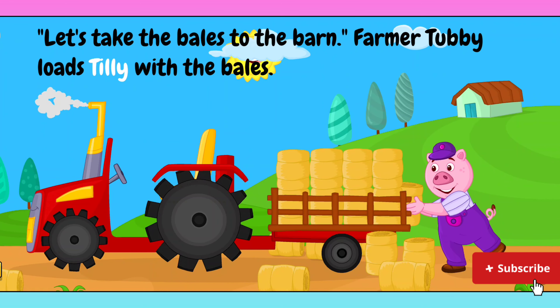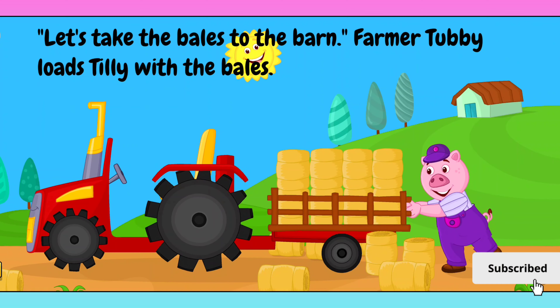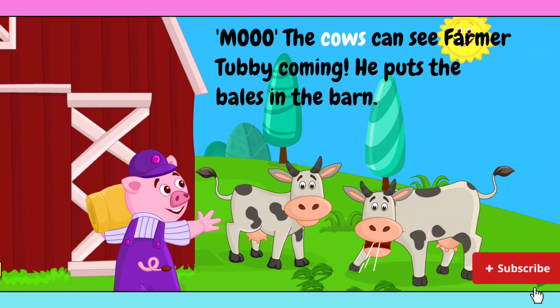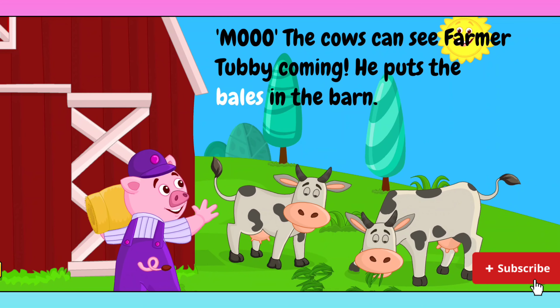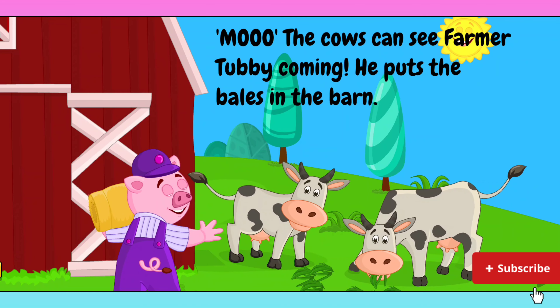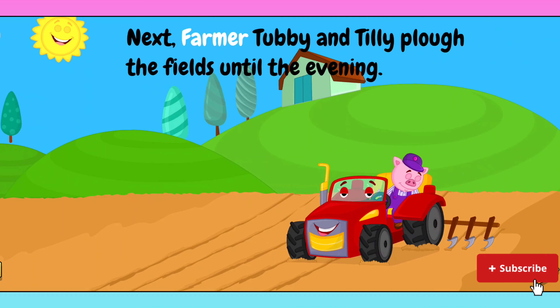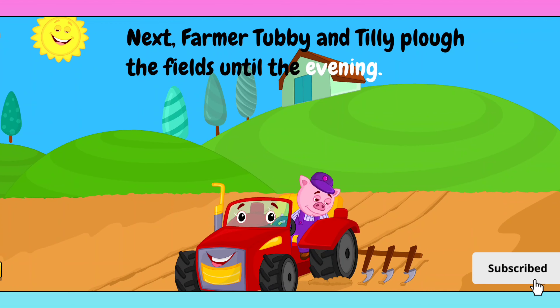Let's take the bales to the barn. Farmer Tubby loads Tilly with the bales. The cows can see Farmer Tubby coming. He puts the bales in the barn. Next, Farmer Tubby and Tilly plow the fields until the evening.